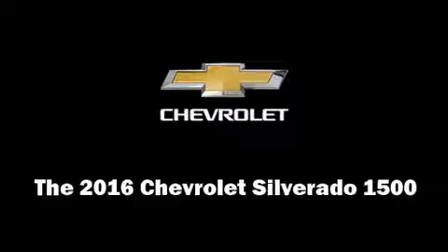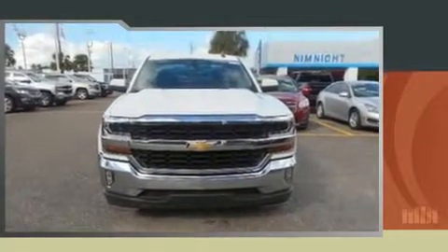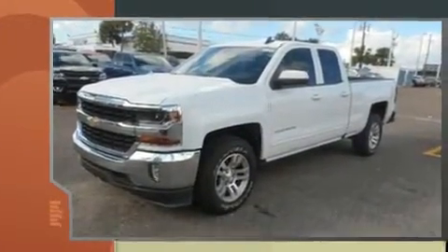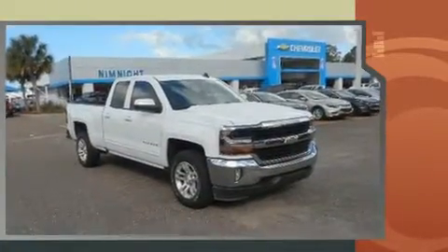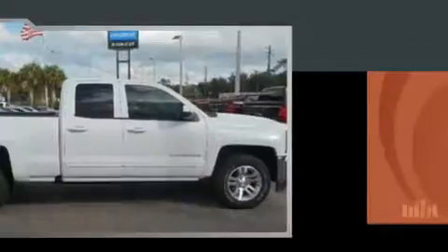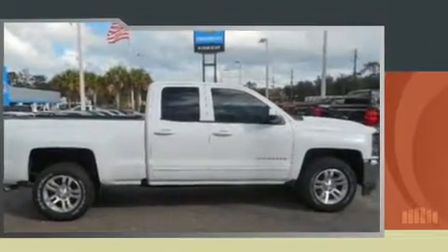Take command of the road in the 2016 Chevrolet Silverado 1500. Under the hood, you'll find an 8-cylinder engine with more than 350 horsepower, providing a smooth and predictable driving experience. Well-tuned suspension and stability control deliver a spirited yet composed ride and drive.